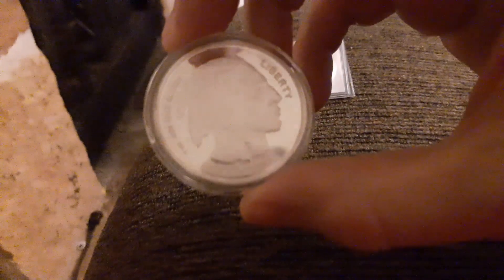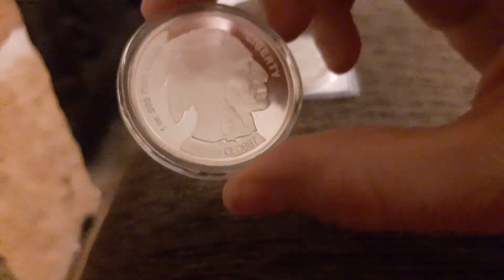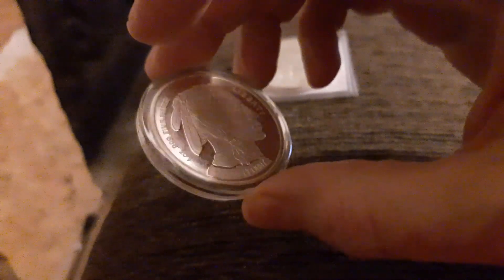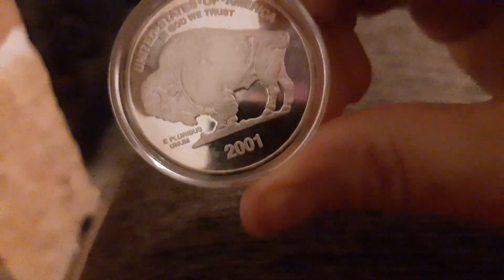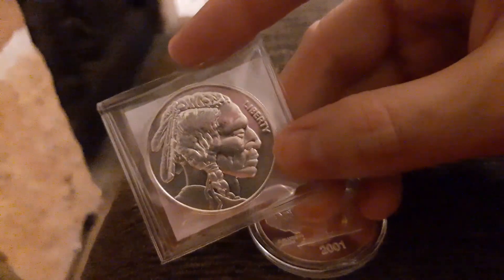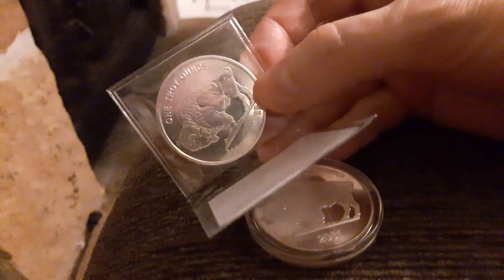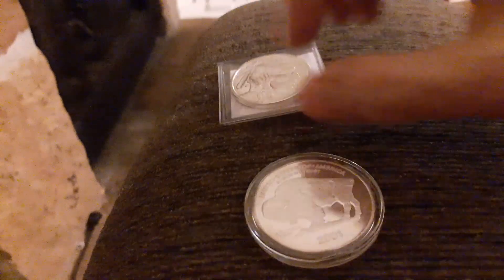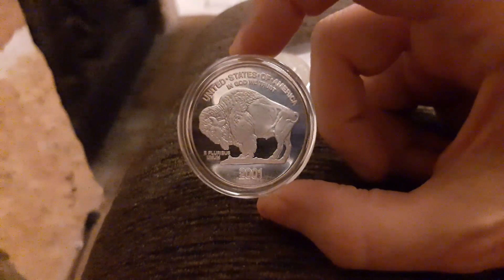I thought maybe it was some kind of commemorative coin. Most of these generics have a date at the bottom of the Indian head, but this one was a little different - it wouldn't have a date down on the reverse side typically. Most generics don't have a date at all, so that's why it really stood out. It has to be some kind of commemorative or something, but guys, if you know what that is let me know - I'd be curious to hear your thoughts.